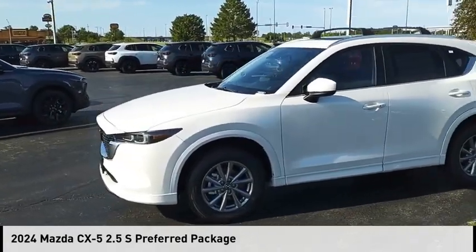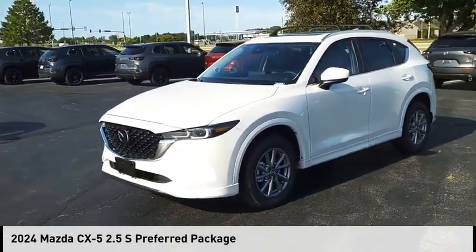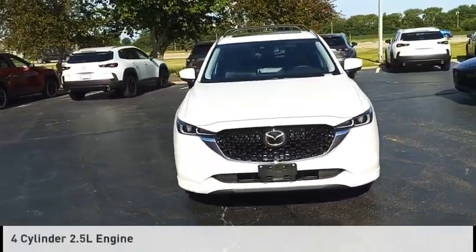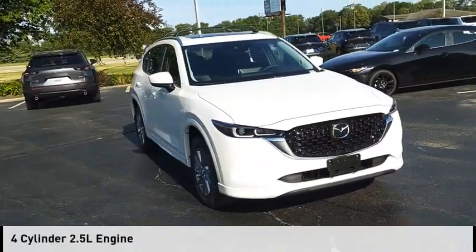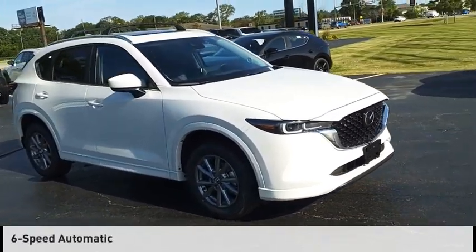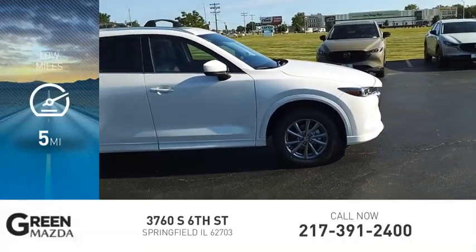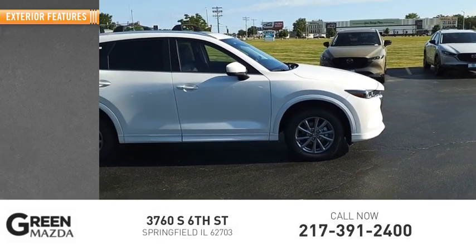Take a ride in the 2024 CX-5. This vehicle is powered by an all-wheel drive, four-cylinder 2.5-liter engine and comes with a six-speed automatic transmission. This vehicle has less than 100 miles. Here are some of this vehicle's great options.